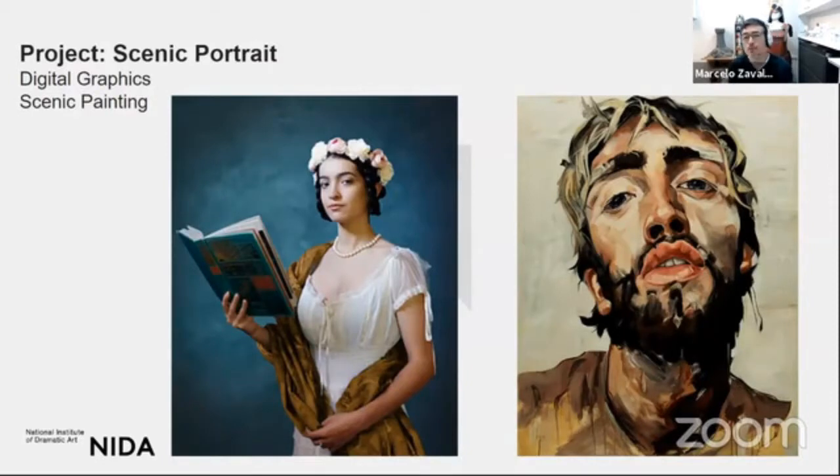What you see here is a portrait project, as we call it. A lot of the learning we do here at NIDA through this course is project-based — applying theory, with practice leading that understanding of new skills. The idea is that you create a portrait, learning scenic techniques and painting techniques that can be useful for theatre and many other practices as well. You also need to create the composition, the image that you're going to paint.